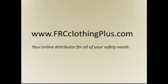For more information, please contact us at www.frcclothingplus.com, your online distributor for all of your safety needs. Thank you for joining us today, be safe, and we look forward to seeing you in the next video.